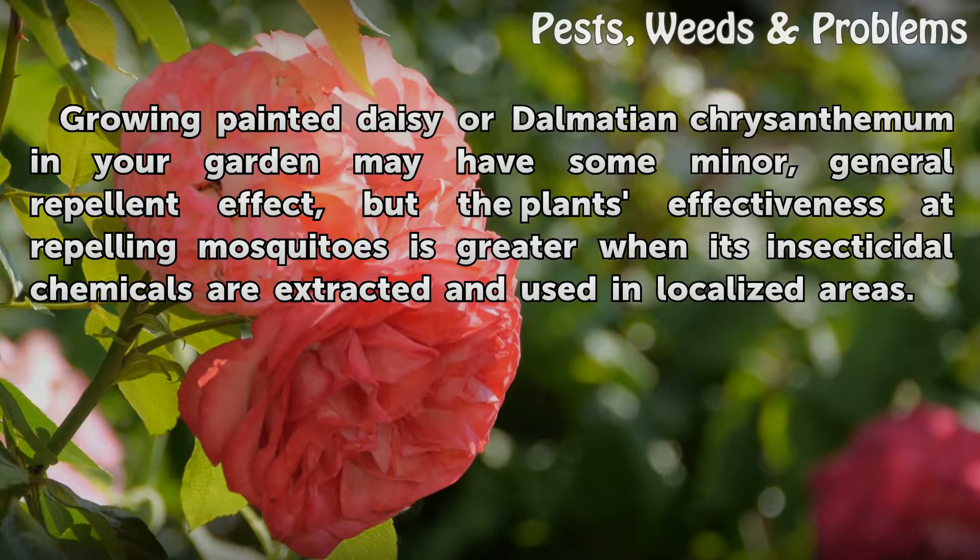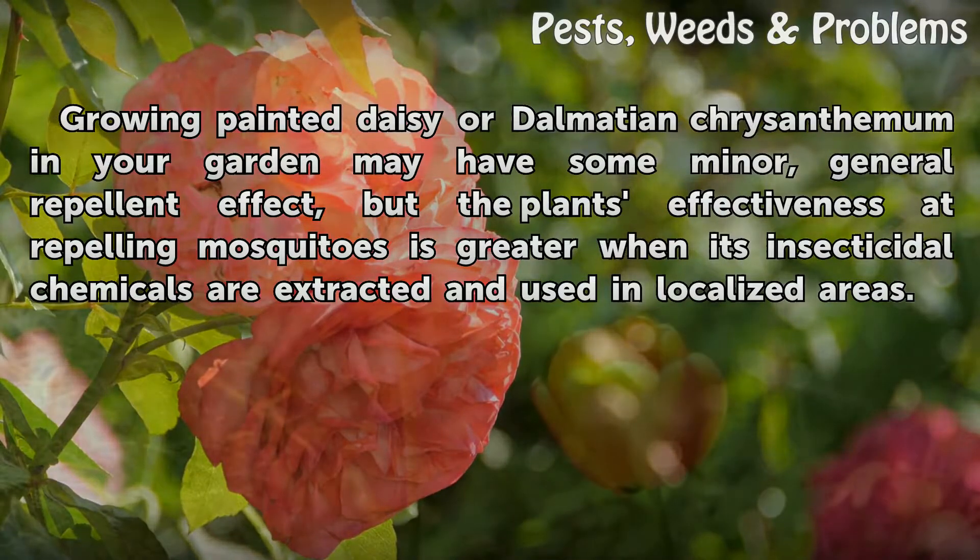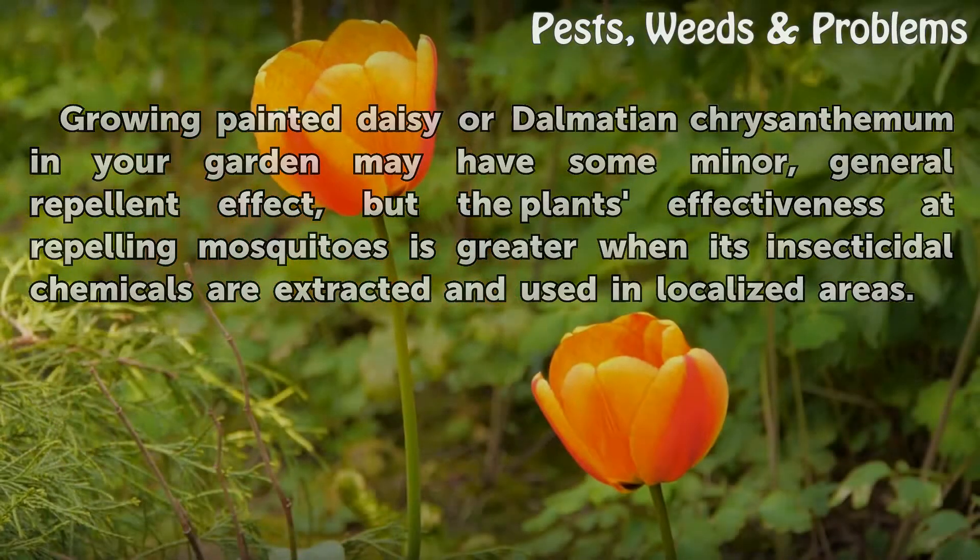The hardy garden mum (Chrysanthemum morifolium), also hardy in USDA zones 5 to 9, is not the source plant. Growing painted daisy or dalmatian chrysanthemum in your garden may have some minor general repellent effect, but the plant's effectiveness at repelling mosquitoes is greater when its insecticidal chemicals are extracted and used in localized areas.